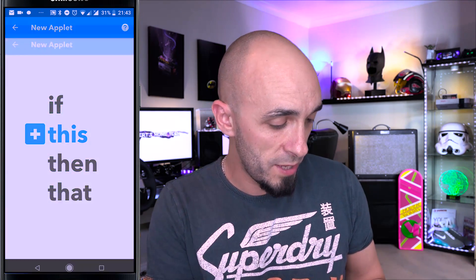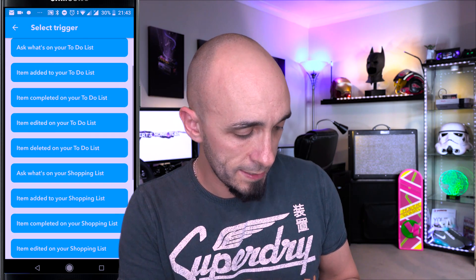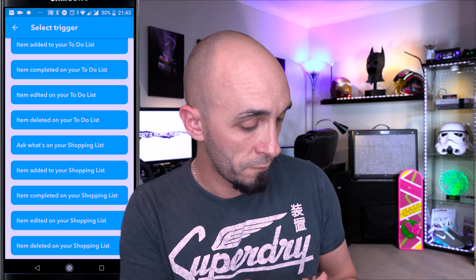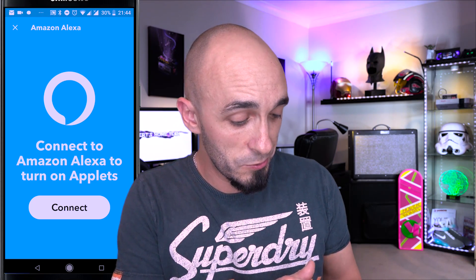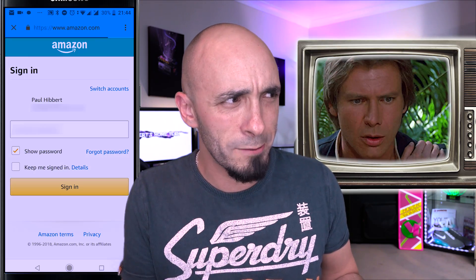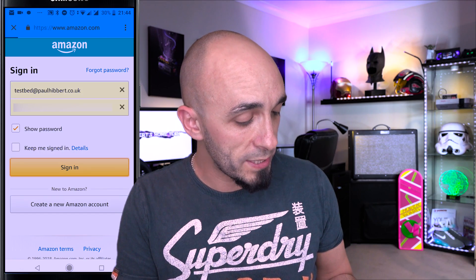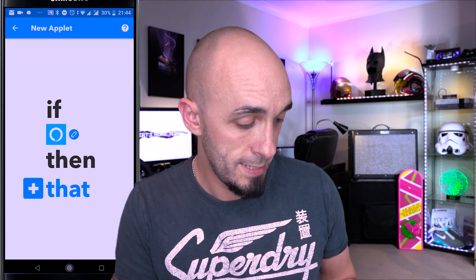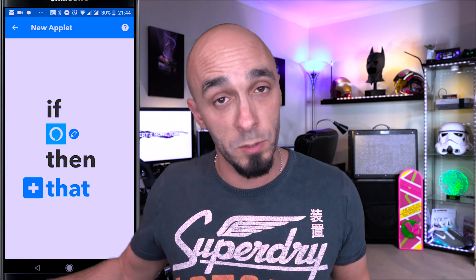I'm going to say Alexa — so if this, Alexa hears that an item has been added to the shopping list. You need to scroll down and find 'item added to your shopping list.' It will then say it doesn't know who you are, so you need to connect your Alexa account — not my account, your account. I'm going to sign in with my test account, and then it asks: what is the that — what is going to happen when my specific Alexa hears that something has been added to the shopping list?